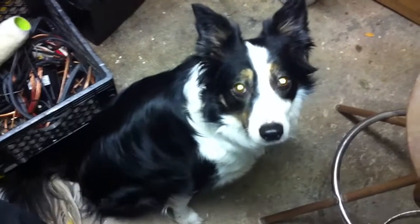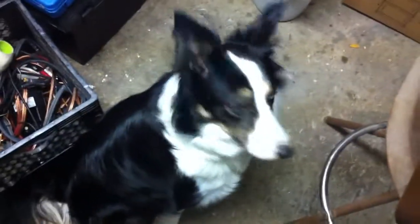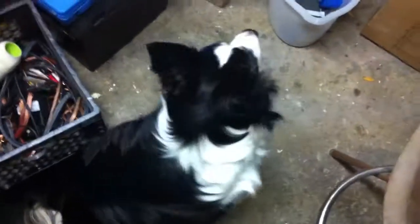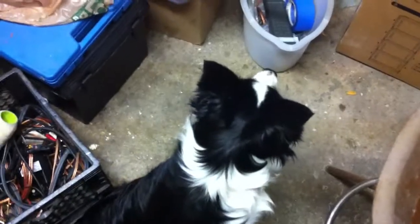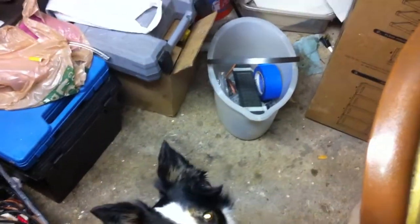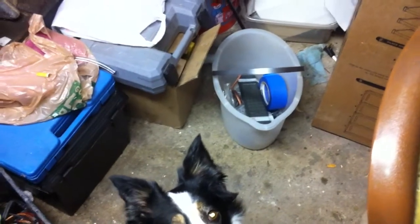Hey everybody, how's it going? Hi to the prepper puppy, Sadie. Anyway, I kind of find myself in what I think is a pretty common problem for us preppers.